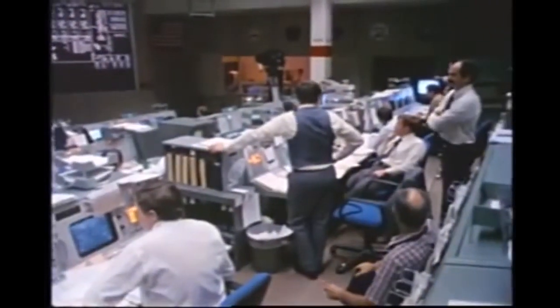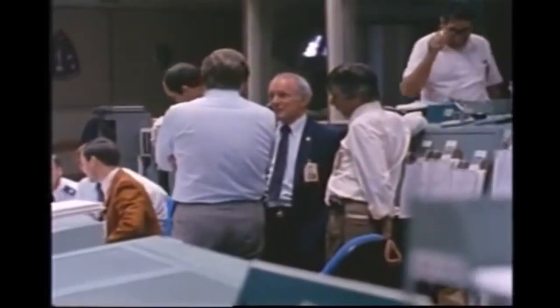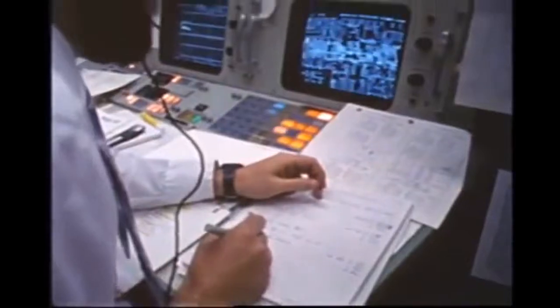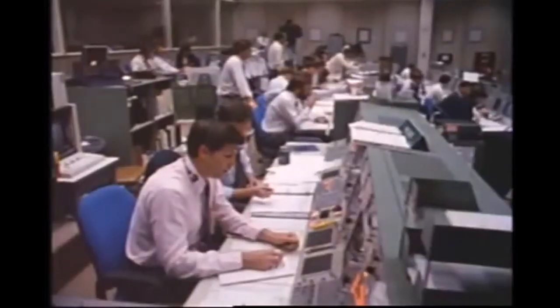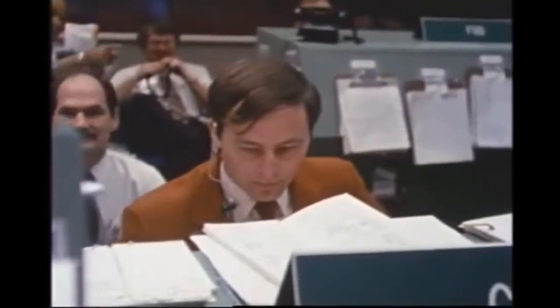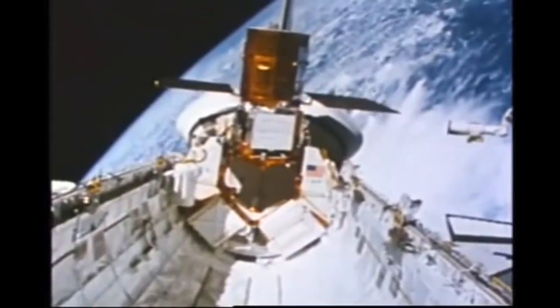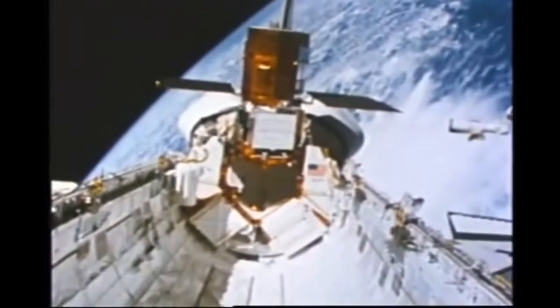Crippen could now move the shuttle toward the satellite for another grapple attempt with the robot arm. This is Mission Control, Houston — loss of signal at the tracking satellite. The remote manipulator arm was in motion at the time of loss of signal. Challenger, Houston, standing by through Yaraget. Okay, we've got it, and we're in the process of putting in the FSA. Outstanding. With Solar Max secure in shuttle's payload bay, the repair could now begin.